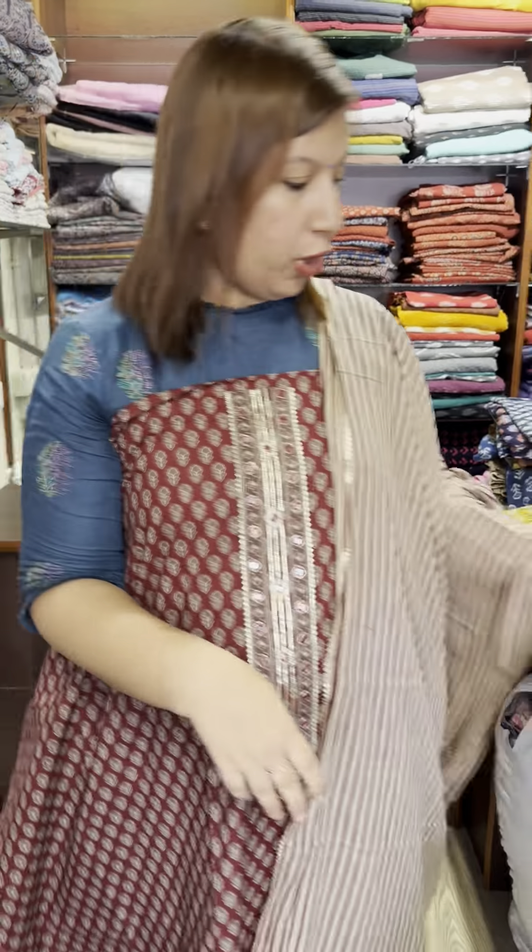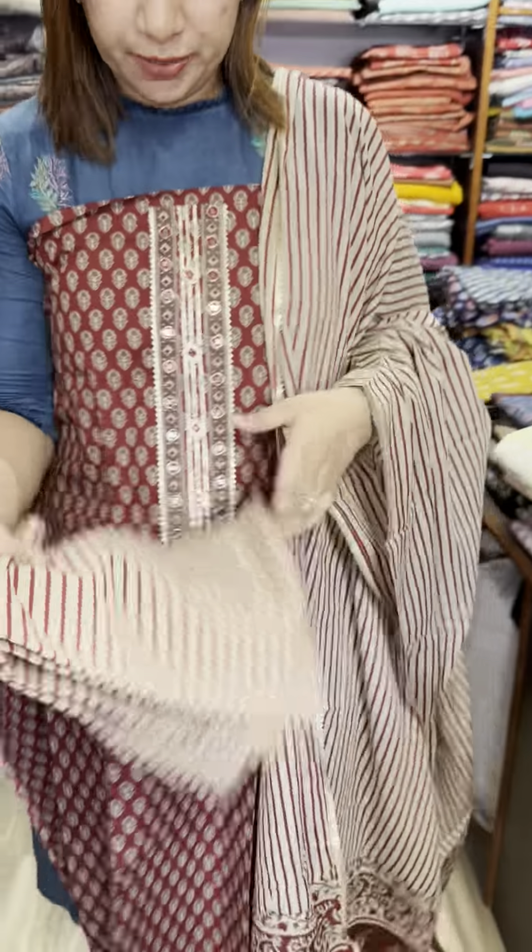This is the bottom. These are the stripes sets. The price is $1,350.